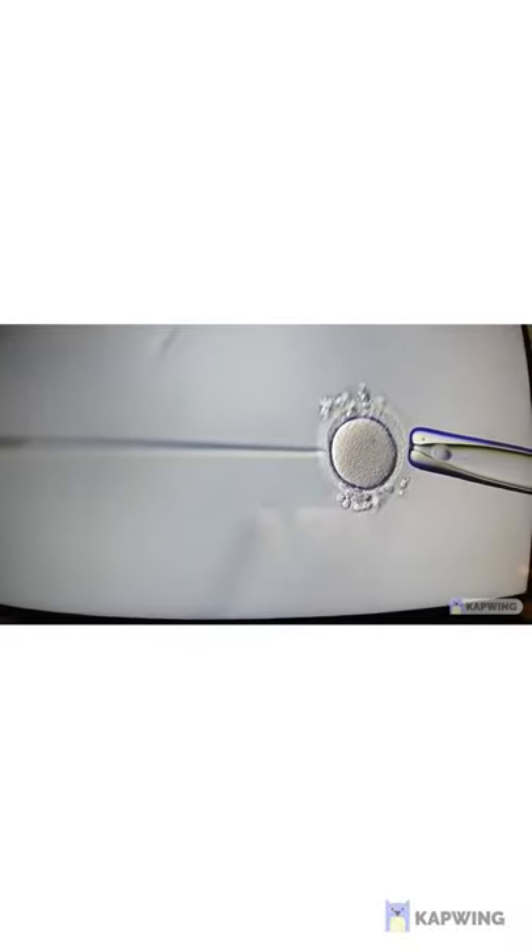The two fertilization methods performed at the clinic are conventional IVF and ICSI. Conventional IVF entails placing the oocytes in a four-well dish and then adding the prepared sperm to the dish. It relies on the sperm's ability to penetrate the oocyte without additional assistance. ICSI entails the selection and injection of a single sperm into the cytoplasm of the oocyte. ICSI bypasses the natural fertilization process, therefore is used in cases of severe male factor infertility.